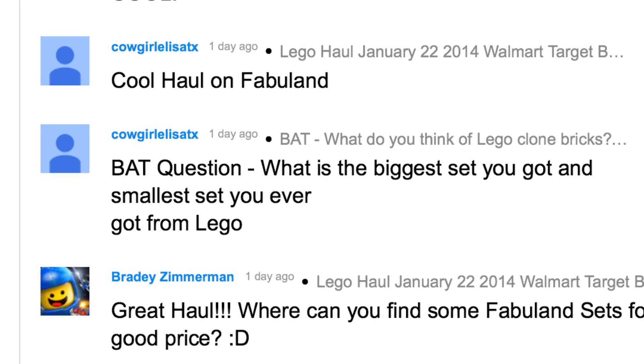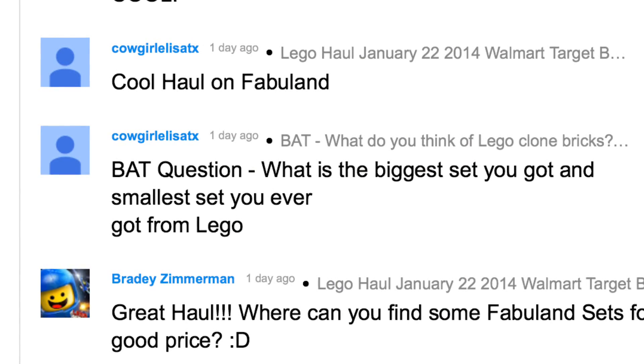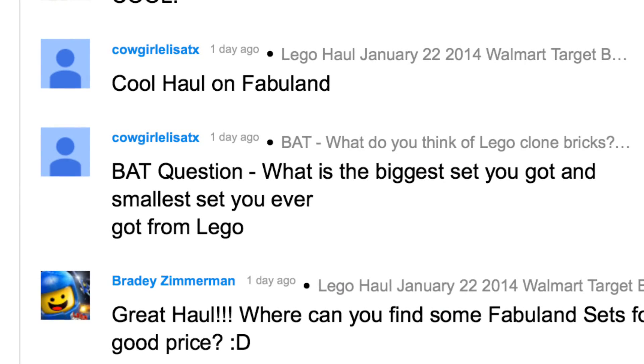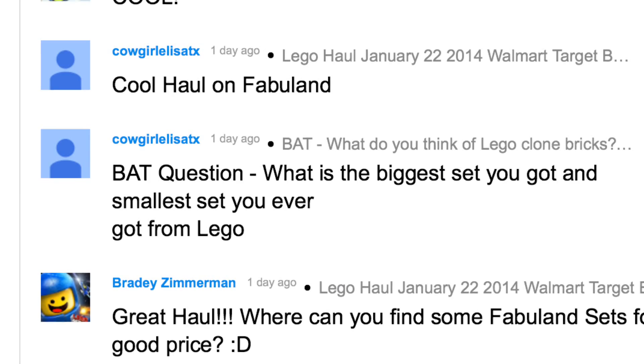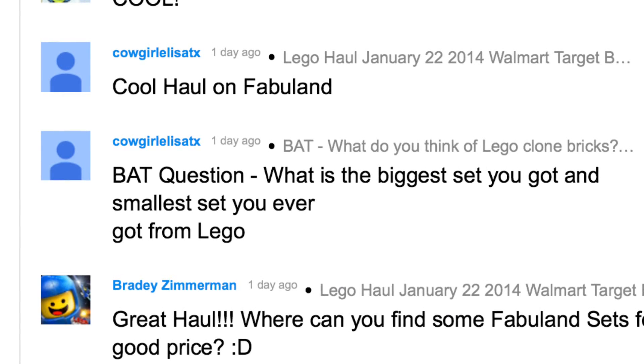Hey, it's Rigsar. We're going to review a Duplo set and answer a bad question. This is from Cowgirl Eliza TX — I bet she lives in Texas. And the question was, what is the biggest set you got and the smallest set you ever got from LEGO?